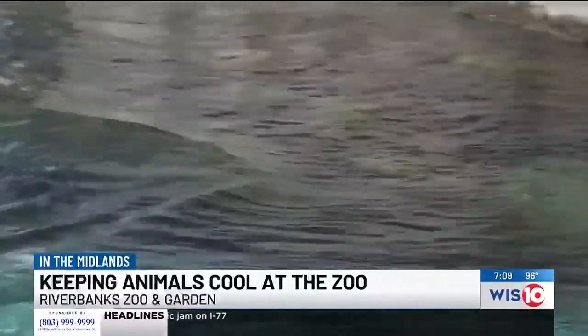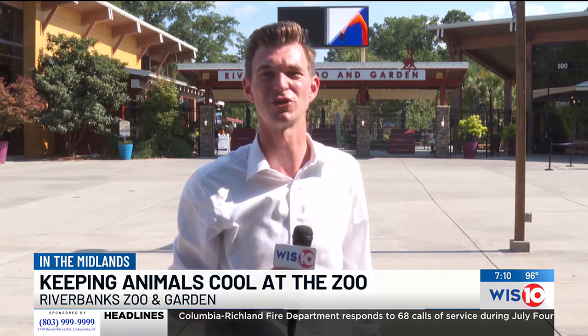We definitely want to make sure that we are cognizant of how the animals are doing in this type of weather and always monitoring them. We don't want them to get to the point where they're having an issue — a heat episode. Andrea tells me the zoo uses these guidelines not just during the summertime,